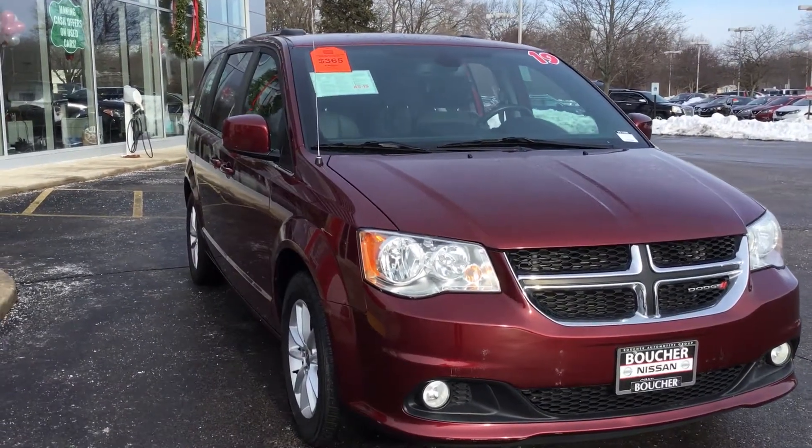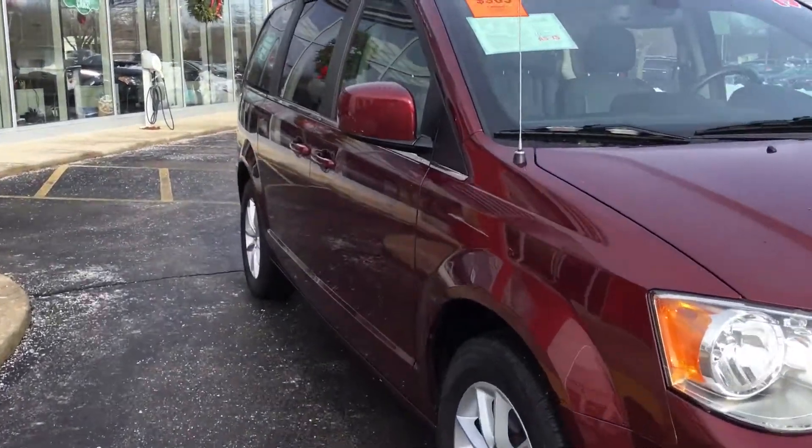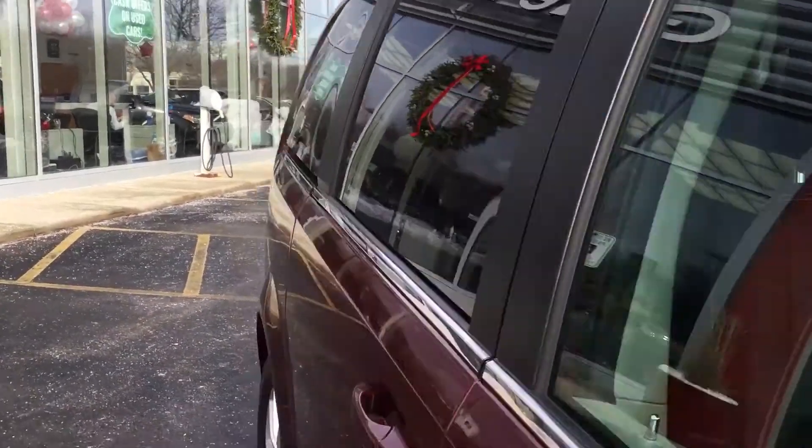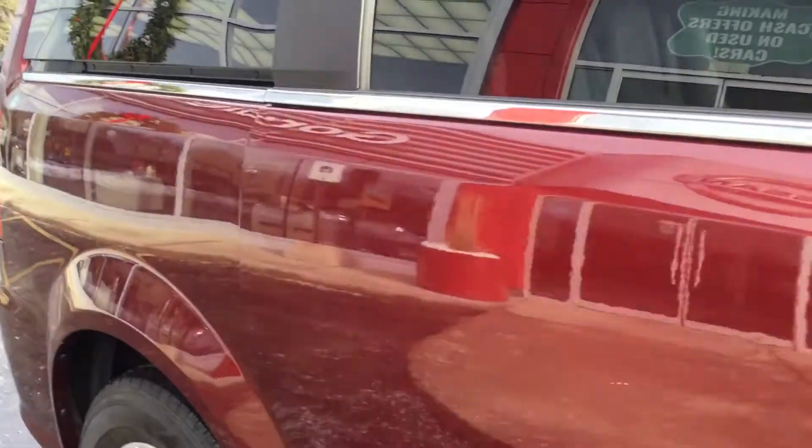Good morning Dave. Just wanted to give you a real quick view of this Dodge Caravan. Only 31,000 miles on it. Great vehicle.